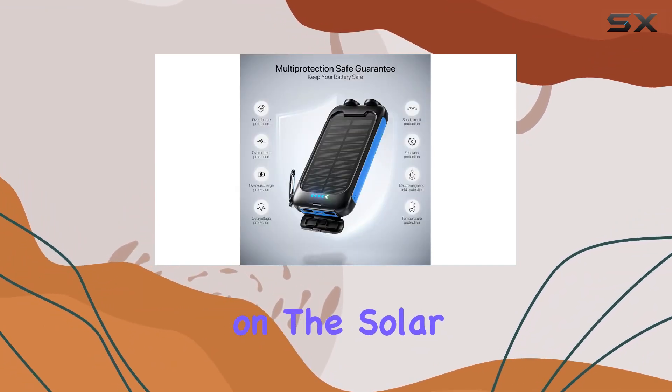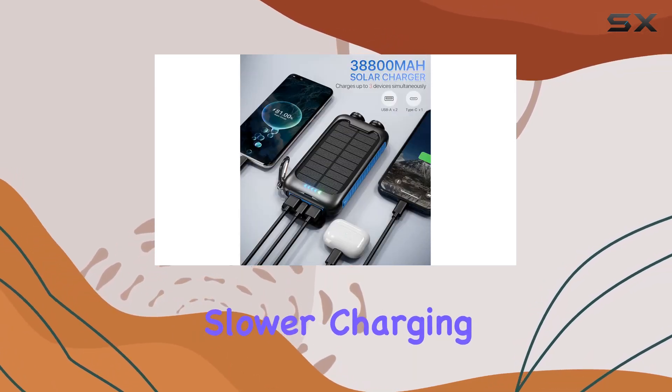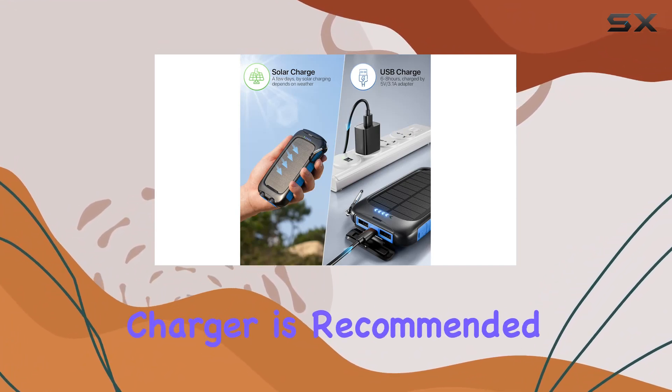Now, a heads up on the solar charging — it's a neat feature, but it's more of an emergency backup due to slower charging times based on sunlight. For daily charging, using a higher power charger is recommended.